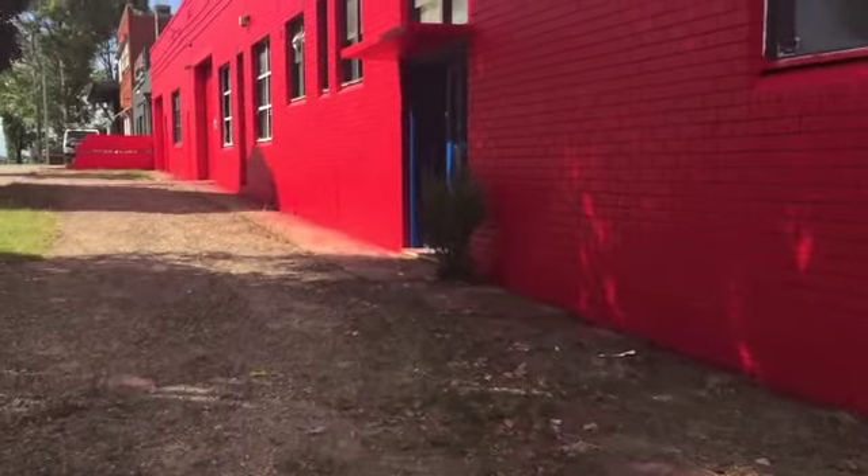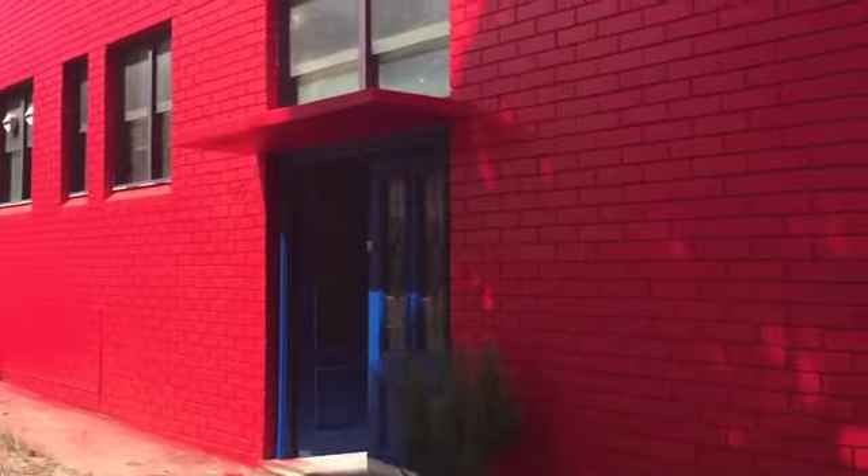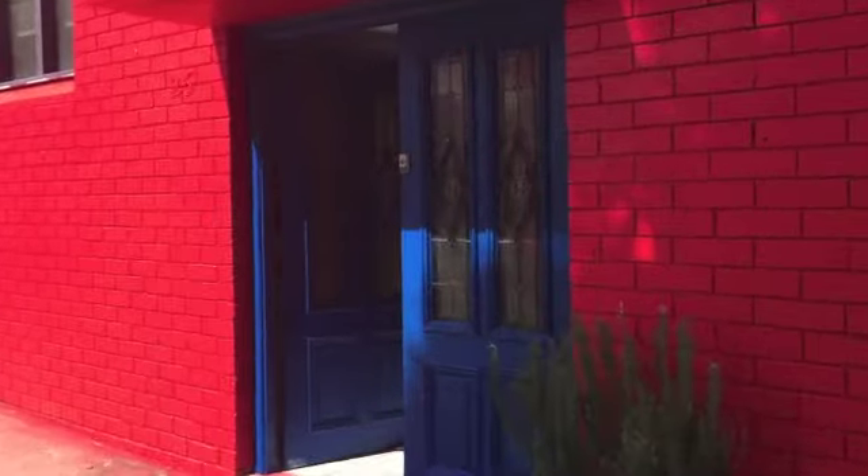I've got church tomorrow, so let's see if we can get there. But look at the blue door — enter via the blue door, people. Reminds me of Doctor Who.